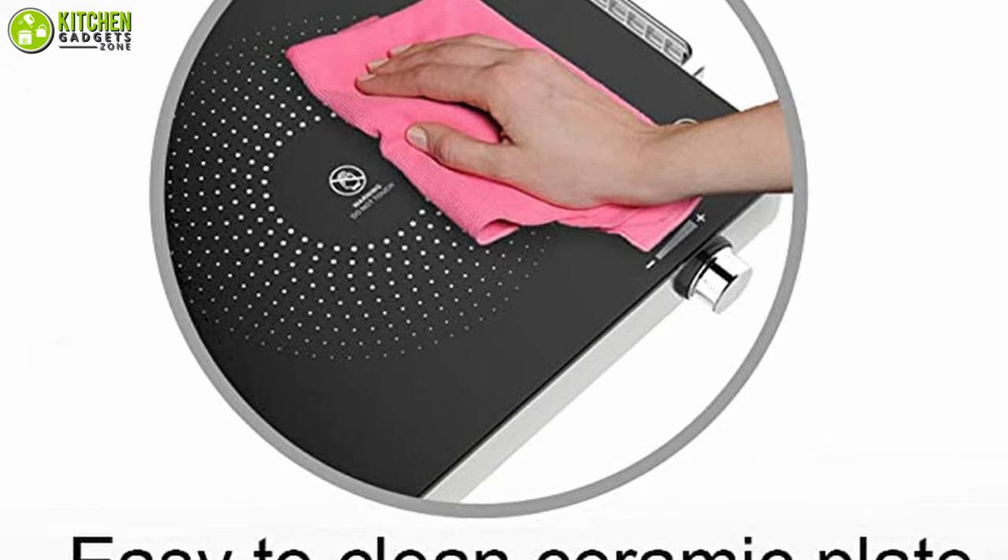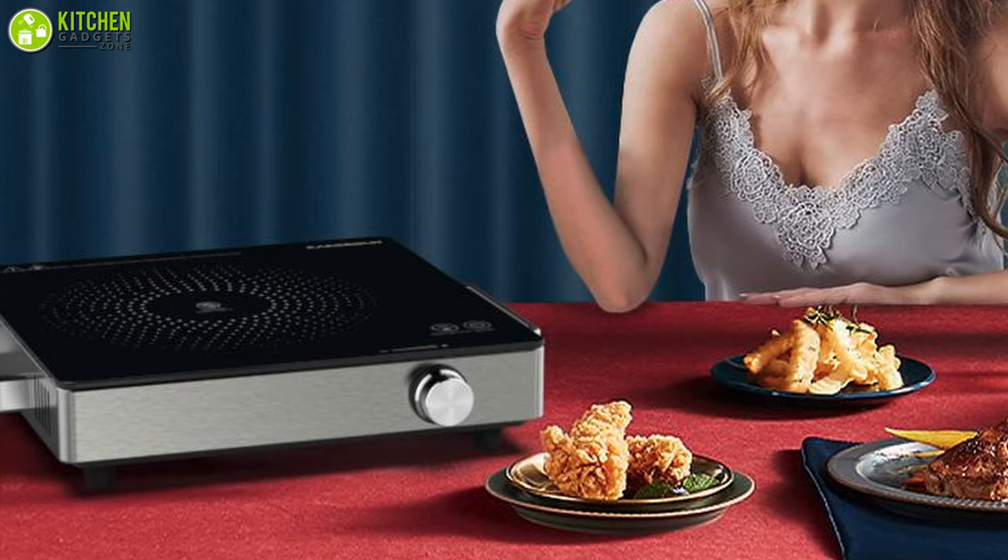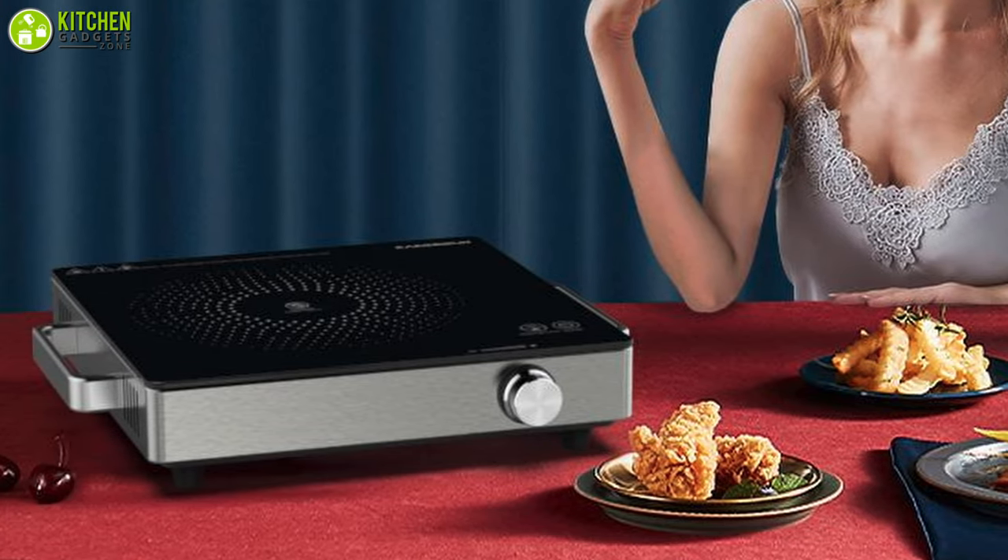Also, it is easy to clean and cool down as the plate is made of ceramic, so it can be a plus point for your daily home, workplace, or dorm-life cooking.